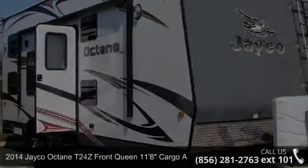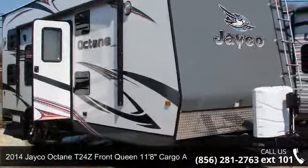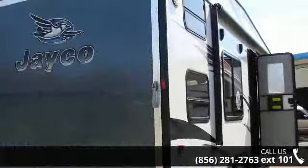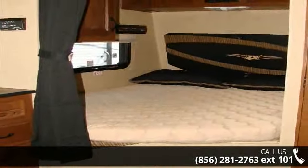Travel in style with this 2014 Jayco Octane. Toy haulers combine lightweight design with payload capacities to handle your toy hauling needs. This is a great option for those looking for an RV with quality construction and ease of towing. This unit contains built-in interior cargo space for motorcycles and bikes.